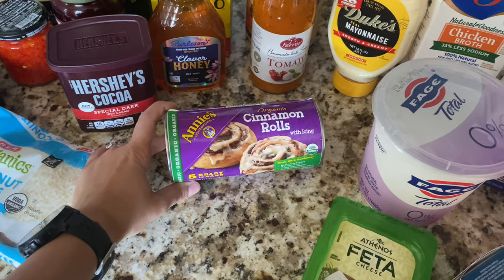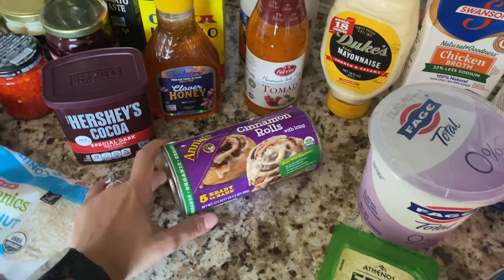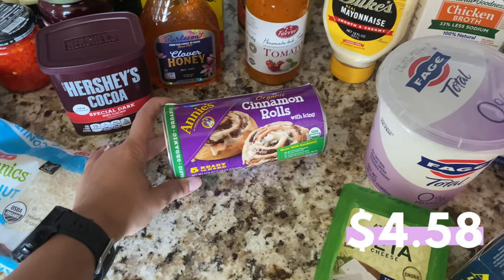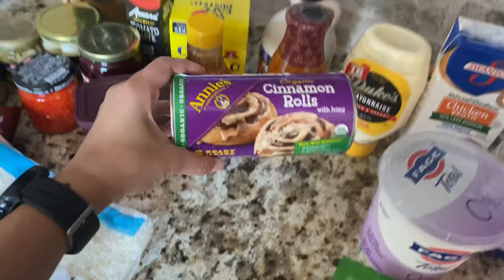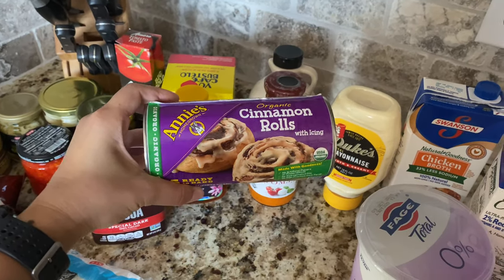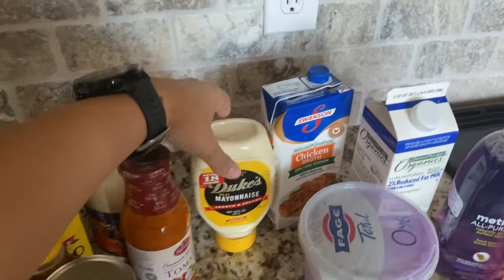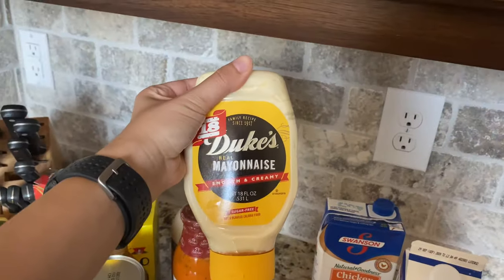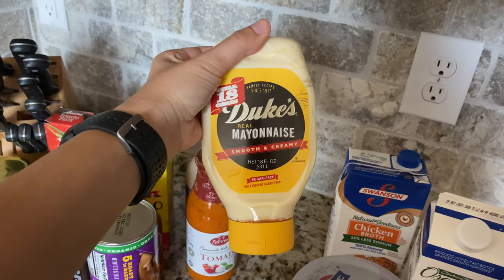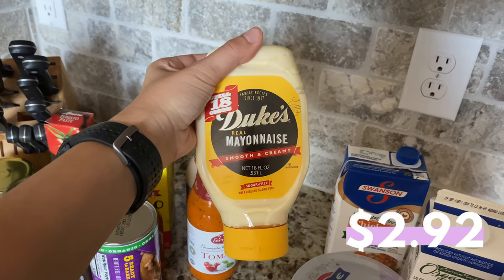Next I have a can of cinnamon rolls from Annie's. I've been trying a lot of things from this brand and they're all super good. I thought cinnamon rolls would make a great Sunday morning breakfast — Luke is going to enjoy them, and so will I. Plus it's less work than making them from scratch.